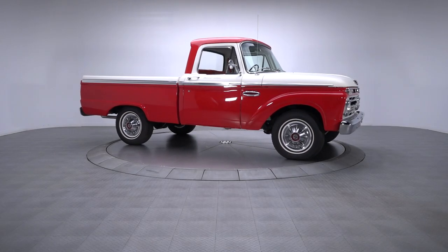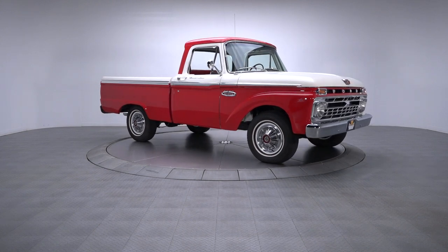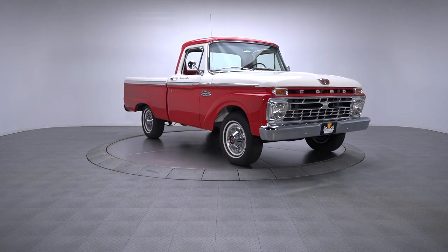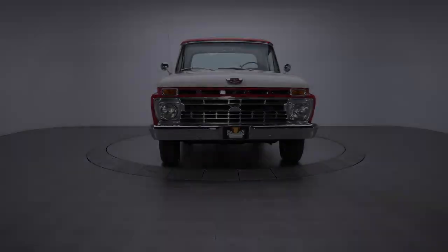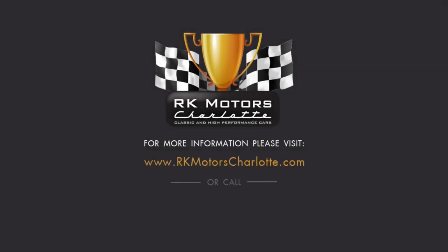With a reliable, well-dressed drivetrain, a comfortable interior, and attractive factory lines, this F-100 is guaranteed to gain fans wherever it goes. For more information, call, click, or visit rkmotorscharlotte.com.